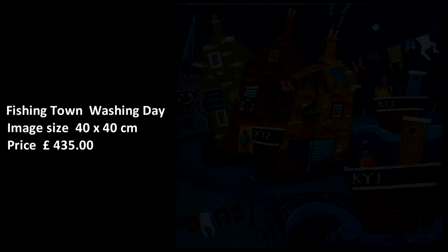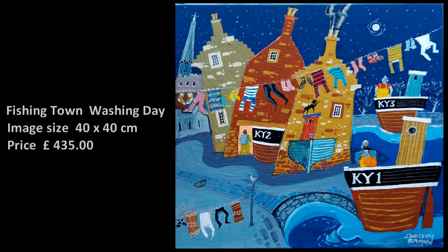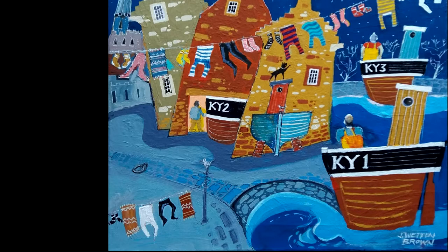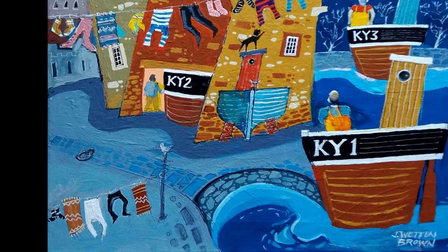Fishing Town Washing Day. Another evocative image — a colourful pile of washing snaking across the crow-stepped gables like bunting on a gala day. A full moon glowing over the harbour and a couple of fishermen doing some overtime on their boats.